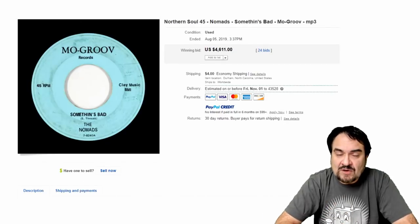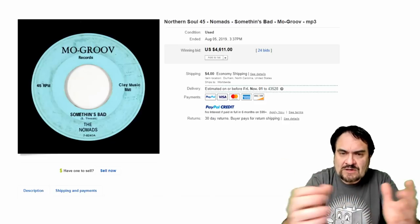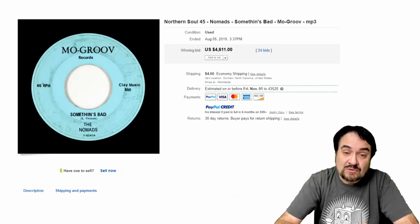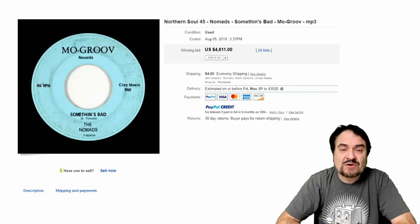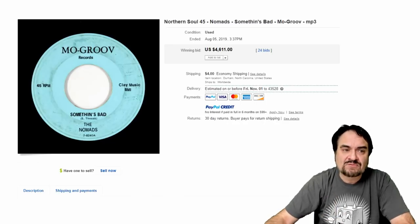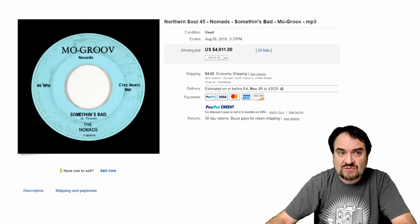Here's the Nomads — they're well sought after, and not just this label. This is a Moe Groove label, from the Detroit area if I'm not mistaken. 'Something Bad.' Look these up if you want to hear some good music. $4,611, with 24 bids. Records like this are extremely scarce — that is a fact. But there's a large group of people that will pay out for these style of records, that's why they go for thousands for the right 45. Everybody I know who's dug into records has found some decent records, so it's something you can make a lot of money in.